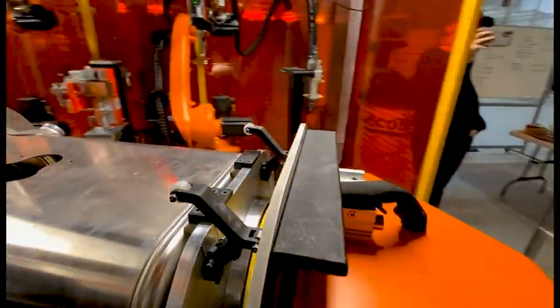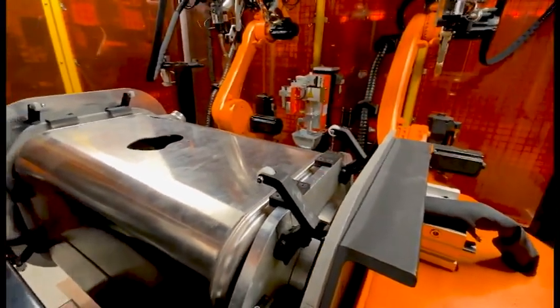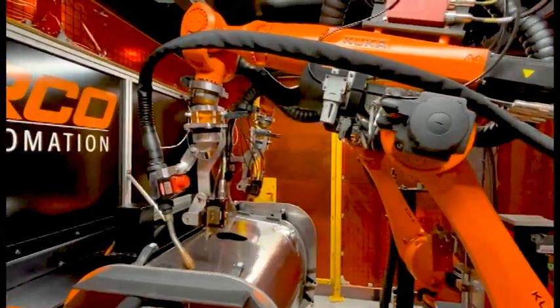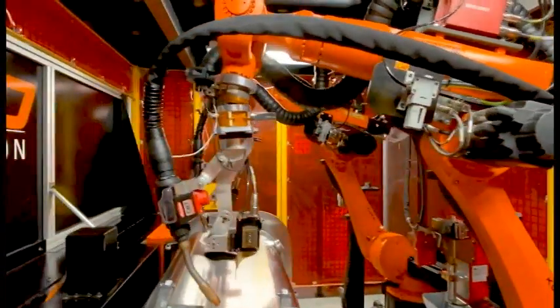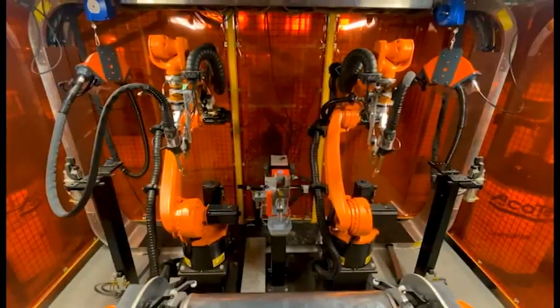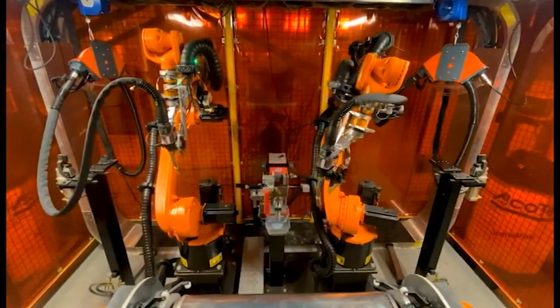The KUKA robots also have a safety feature called Safe Operations, which allows you to create a safe no-go area in the robotic software. This allows the robot to work safely near the work area, but if it approaches the fence or a critical component in your work cell, the robot will emergency stop, keeping the vital fencing or equipment safe.